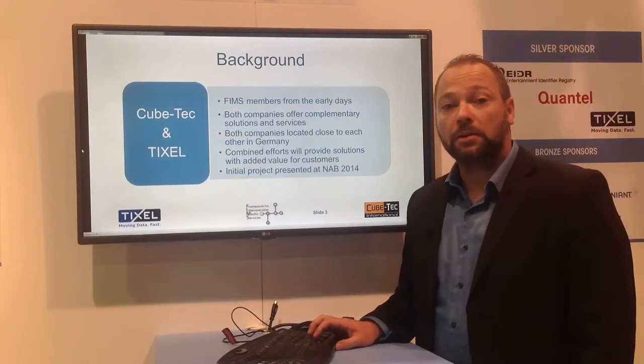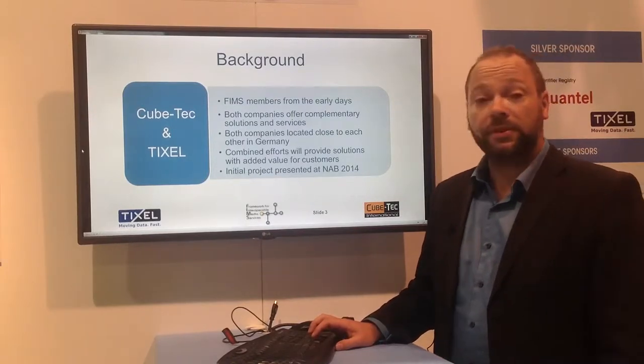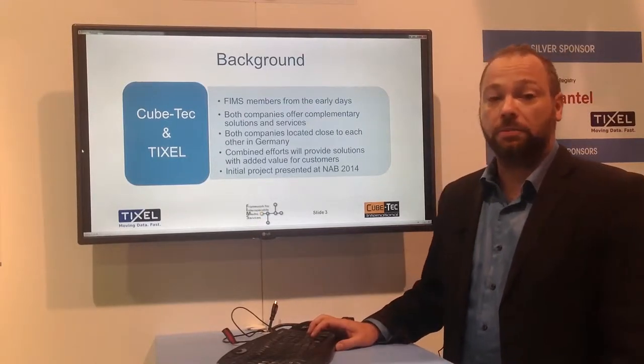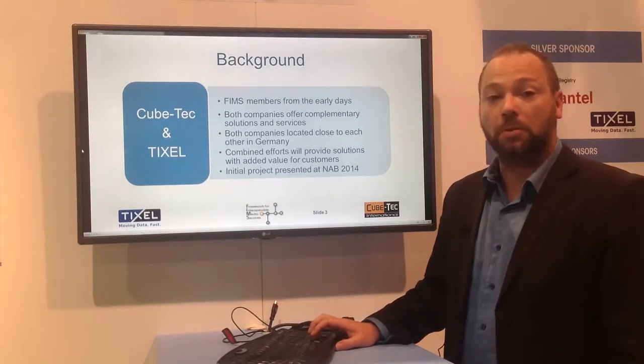For some background: KubeTek and TIXL are founding members from the early days of FIMS. Both companies are located in Germany in very close proximity, so it was kind of obvious that we start a joint project to combine our efforts.